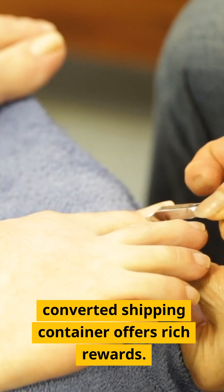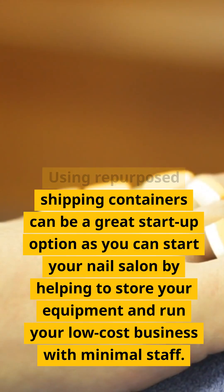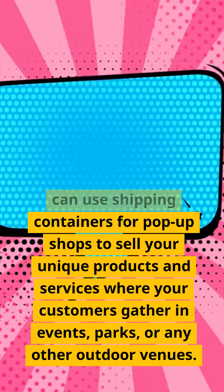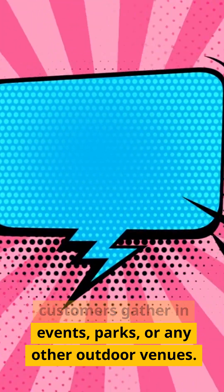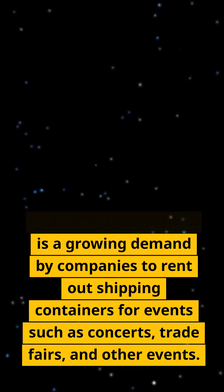Ten: nail salon. Having a nail or hair salon in a converted shipping container offers rich rewards. Using repurposed shipping containers can be a great startup option, as you can start your nail salon by helping to store your equipment and run your low-cost business with minimal staff. Eleven: pop-up shop. You can use shipping containers for pop-up shops to sell your unique products and services where your customers gather — at events, parks, or any other outdoor venues.